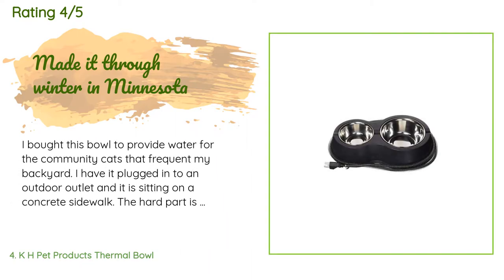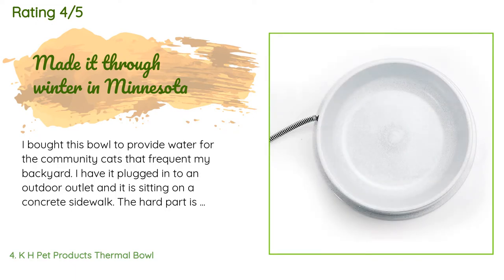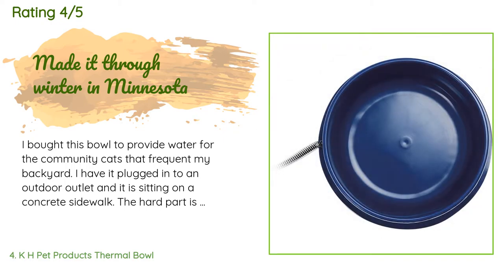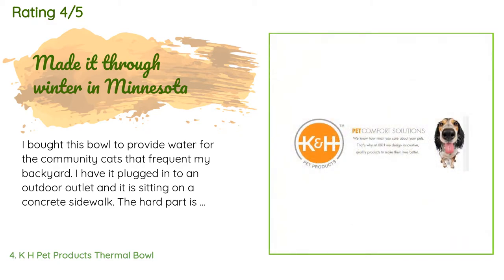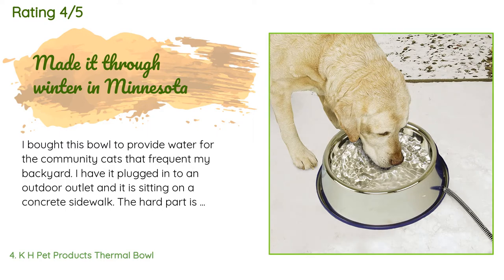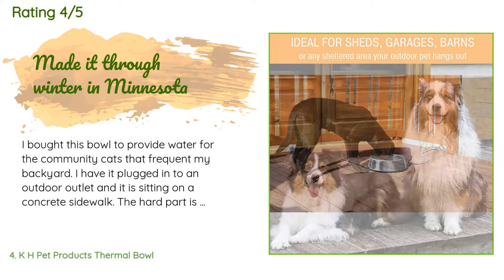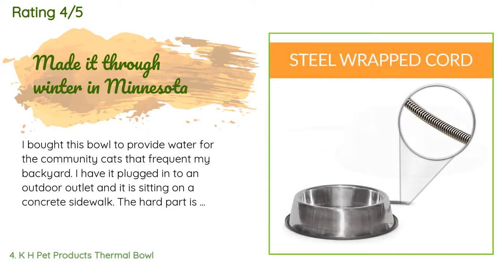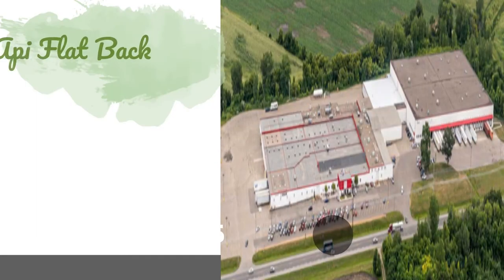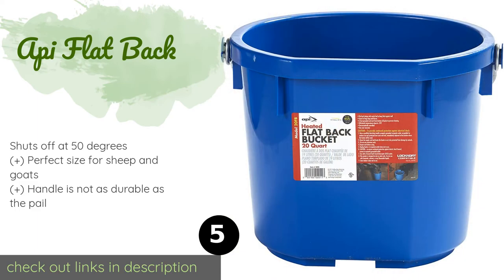A customer said: 'I bought this bowl to provide water for the community cats that frequent my backyard. I have it plugged into an outdoor outlet and it sits on a concrete sidewalk. The hard part is remembering to refill it every day or two, as the water will evaporate. The bowl never feels very warm to the touch but manages to stay just warm enough to prevent freezing. I appreciate this, as leaving an empty bowl plugged in could be a fire hazard. I also had concerns about using a metal bowl in freezing weather — things sticking...'